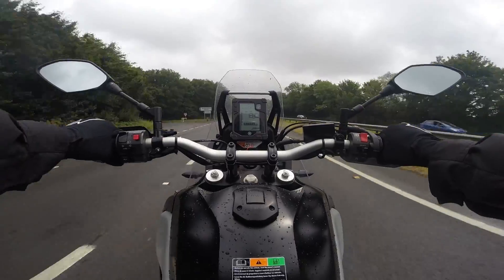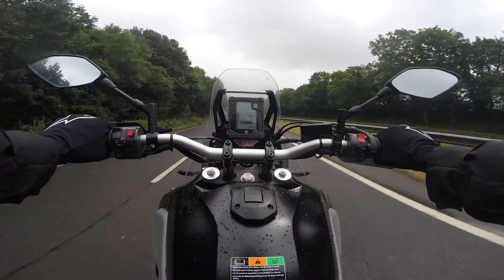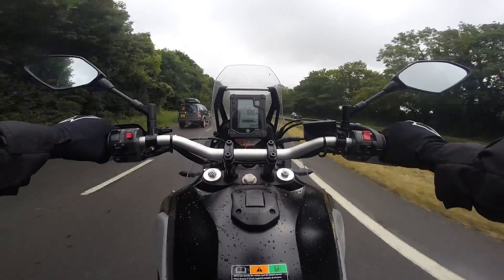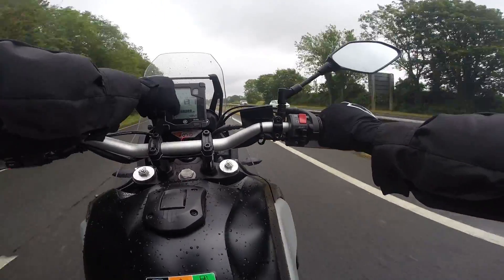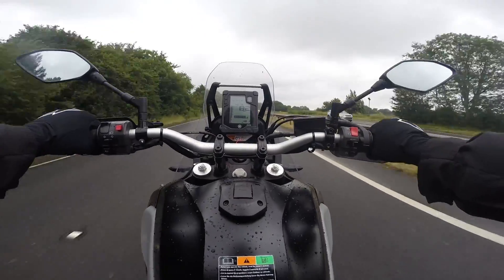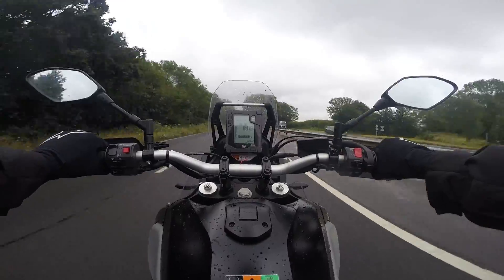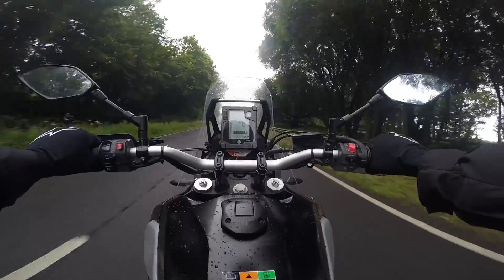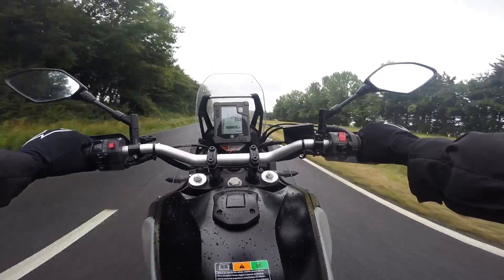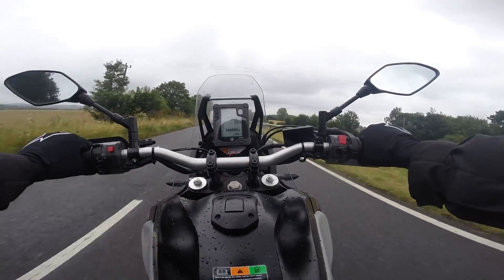60 miles an hour, 5th gear, 6,000 RPM. This is a very, very, very torquey, high-strung 700 twin.